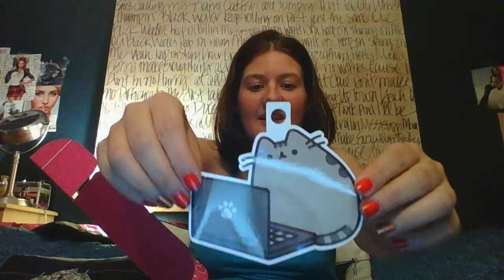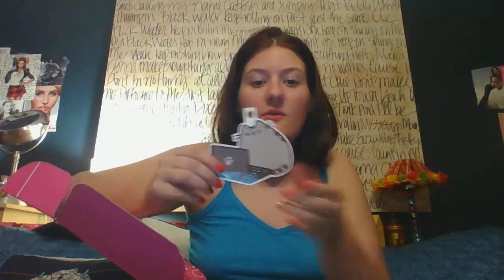I knew there was going to be Pusheen stuff in here — I saw it on the website and I was so excited. I love Pusheen. If my cat was fat, she would be Pusheen — she looks just like her. A little sticker. I don't know where I'm going to put this, but I'll figure it out.